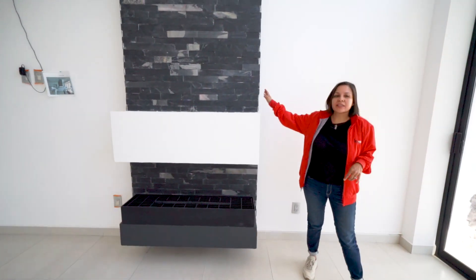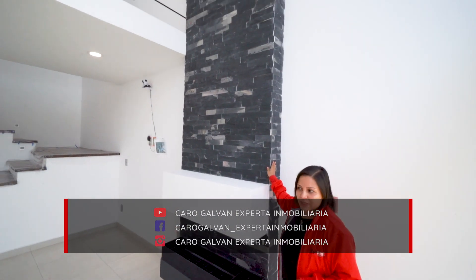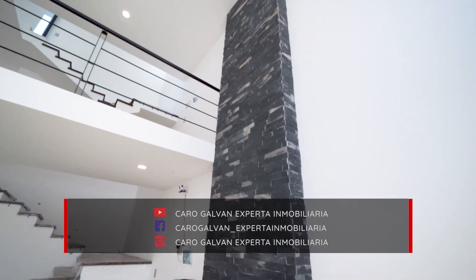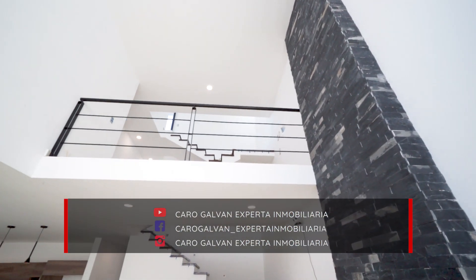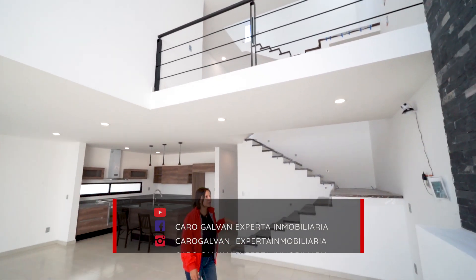Y esta chimenea adosada de gas que me encanta. Cibatá es semidesértico, entonces en temporada de invierno bajan muchísimo las temperaturas. Esta va a ser un área que se va a gozar mucho en esa temporada.